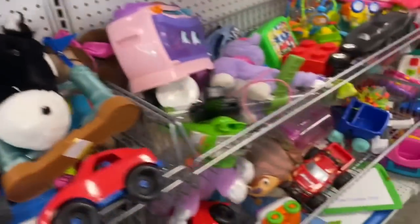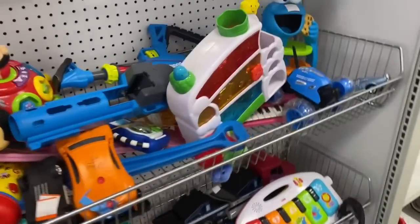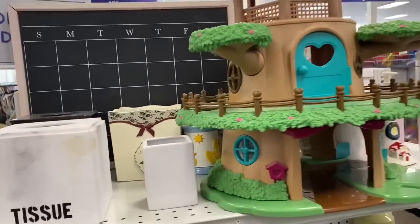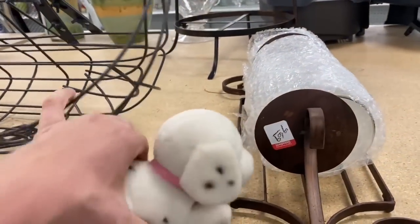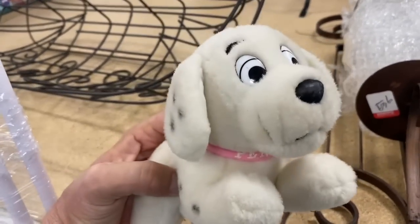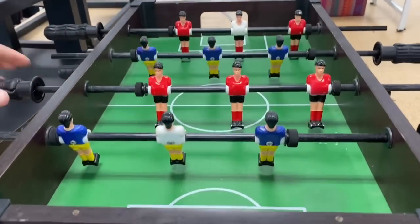Looks like a lot of the same stuff that was here a couple days ago. Oh, look at this little woodsy play set — that's pretty cool. Oh, look at this little Dalmatian puppy. Oh, it's a girl — her name's Penny. We got some foosball. That's fun.